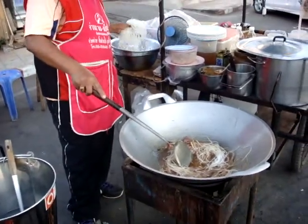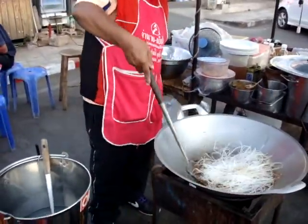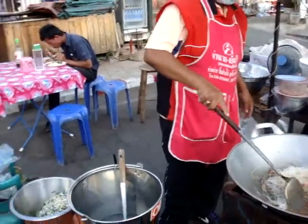This looks like it's our pad thai that's going in - it's vermicelli noodles. What's in the sauce there, Ballon? The pork sauce? Pork?